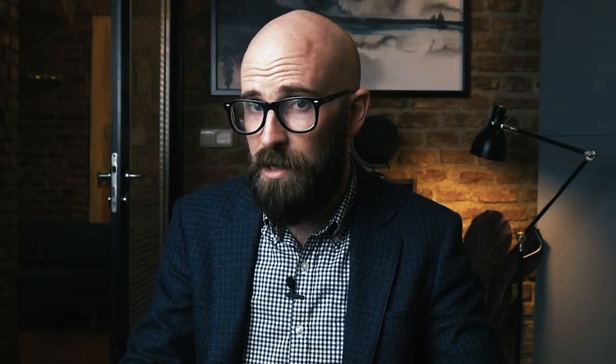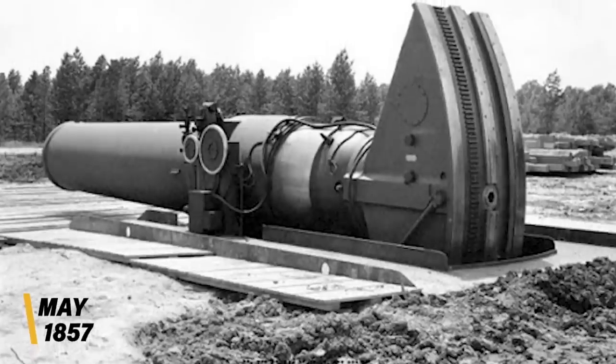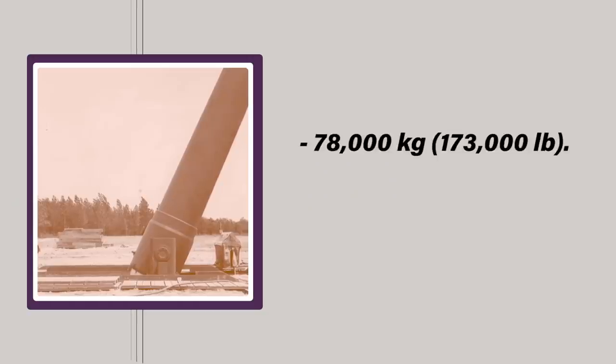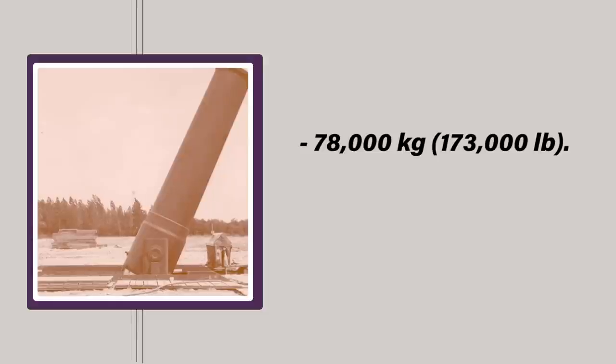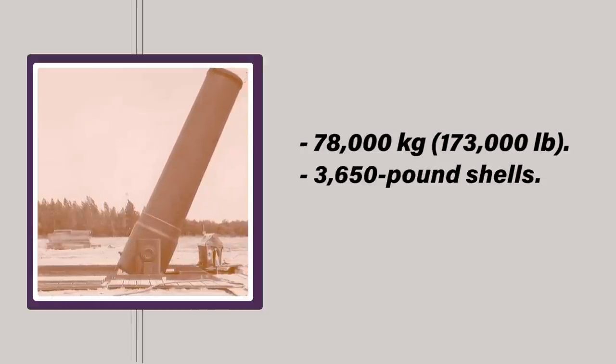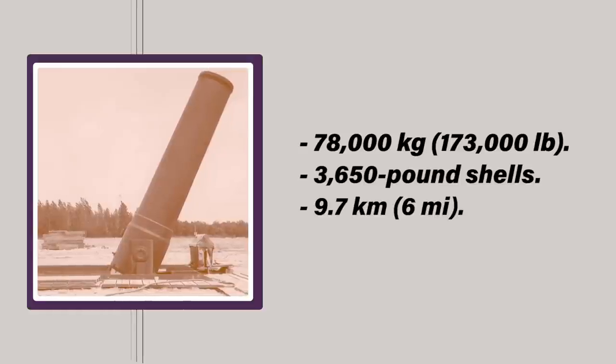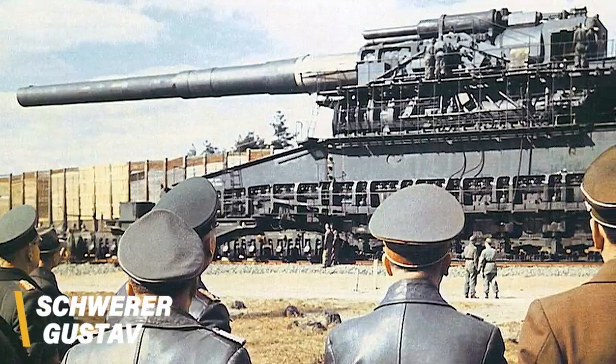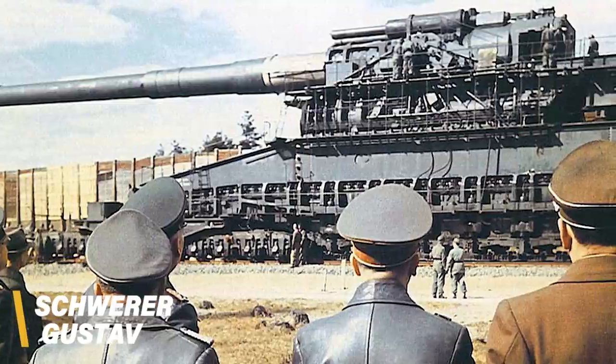Little David is an American 914 mm, 36-inch caliber mortar used during the Second World War. Its name is quite ironic, as no gun in history has ever surpassed its caliber size. Developed in 1944, this supersized heavy mortar is only challenged by the British Mallet's Mortar, which has the same caliber size. Weighing over 78,000 kg, the monstrous mortar can fire 3,650-pound shells across 9.7 km with a muzzle velocity of 381 meters a second. Little David easily surpassed Germany's monster Schwerer Gustav, which had a caliber size of 800 mm.